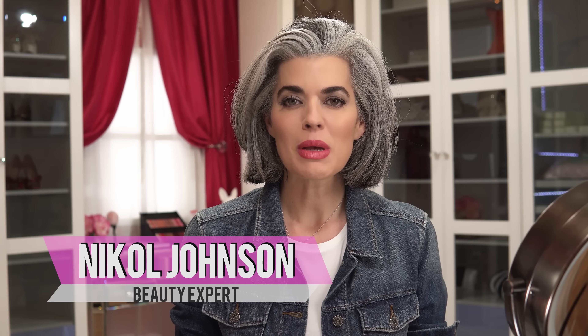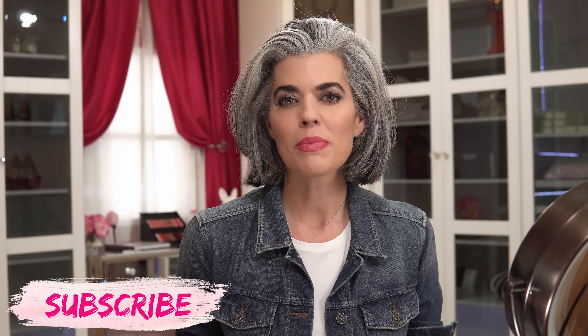Hey everyone, welcome back to my channel. My name's Nicole Johnson, and this is my beauty channel where I share all of my beauty tips with you. So if you haven't hit that subscribe button, hit it now and join in on the conversation. Ladies, let's get this beauty started.